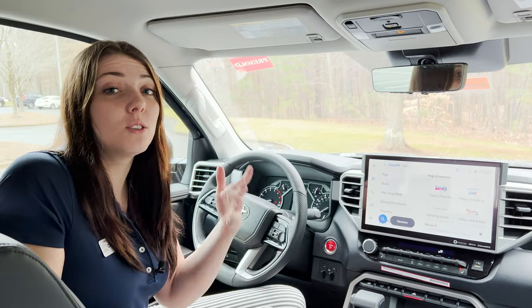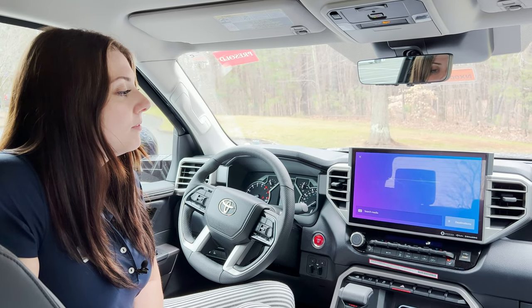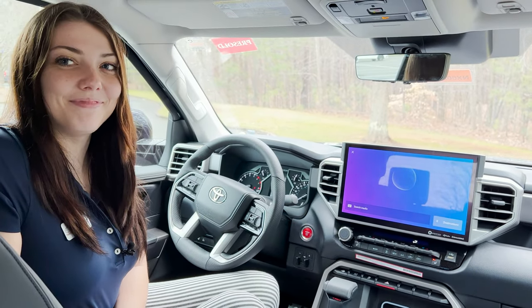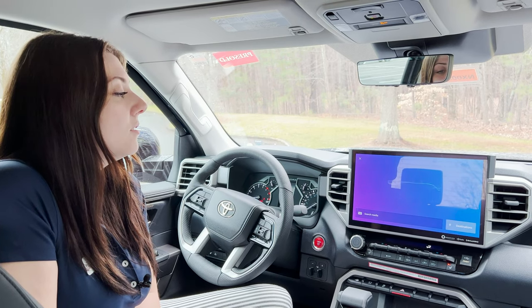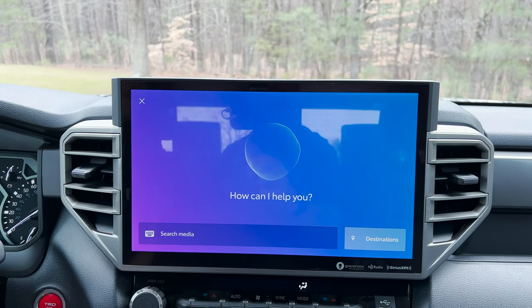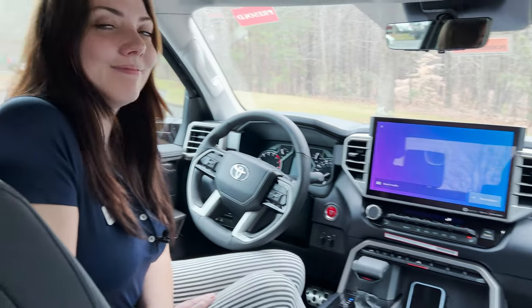You can also ask it knowledge or history questions. Hey Toyota. [System: What can I do for you?] Who was our 16th president? [System: According to butco.com, Abraham Lincoln was the 16th president of the United States, serving from 1861 to 1865.] Impressive. Hey Toyota. [System: What do you want to do?] What's the weather like in Los Angeles, California? [System: It is sunny in Los Angeles, California, and it feels like 59 degrees Fahrenheit.] Hey Toyota. [System: What do you want to do?] What's the population of Los Angeles, California? [System: According to Wikipedia, Los Angeles has a population of 4 million.] Fascinating.